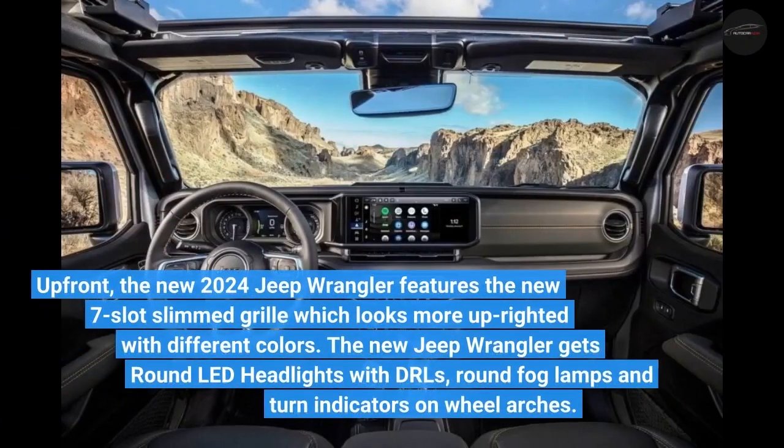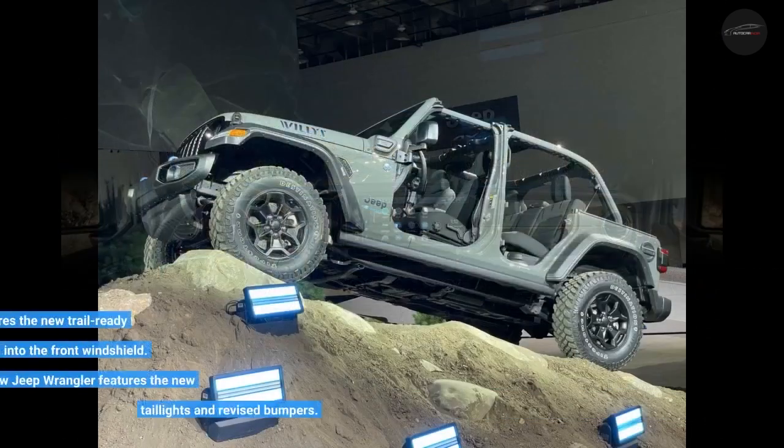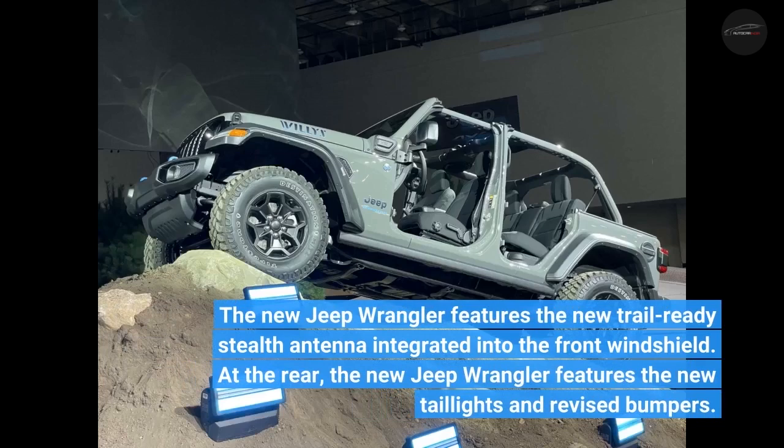Up front, the new 2024 Jeep Wrangler features a new 7-slot slim grille which looks more upright and comes in different colors. The new Jeep Wrangler gets round LED headlights with DRLs, round fog lamps, and turn indicators on the wheel arches. It also features a new trail-ready stealth antenna integrated into the front windshield.